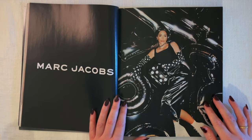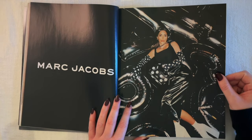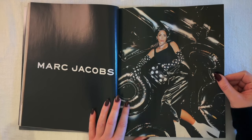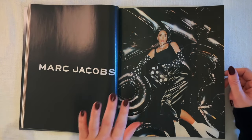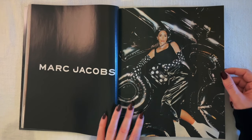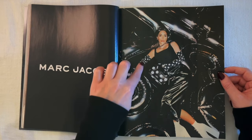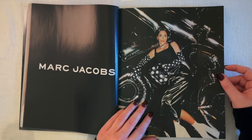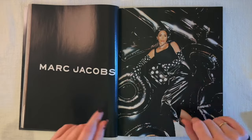Now a Marc Jacobs ad with Kim Kardashian. It's a little hard to see what's going on but we do have some long gloves, which is interesting because that was such a huge trend in 2003. I enjoy a glove — I'm ready for a glove comeback. Maybe I'll be wearing some gloves in a video sometime soon.